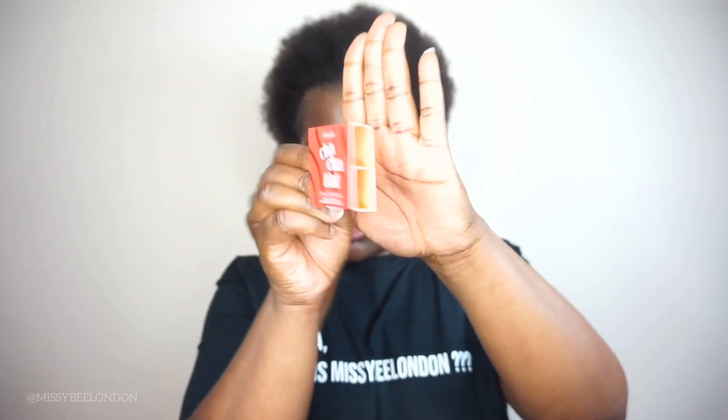I'll admit I sneaked a look already and I like what I see. Let's go to the first product — it's the Benefit Cha-Cha Tint! I've seen this before. It's a little tint and from what I can see in the picture you put it on your lips. This would not be for me because it's a bit too pink, but yeah, Benefit Cha-Cha Tint.